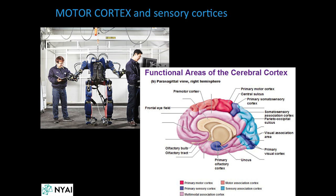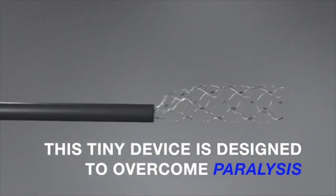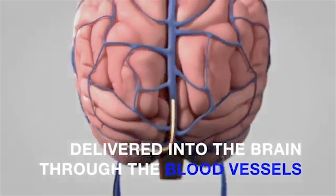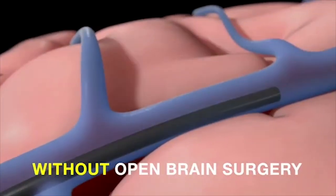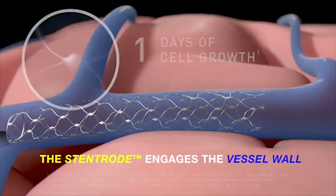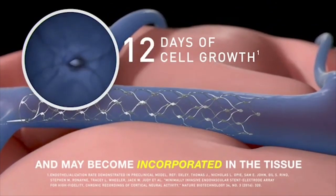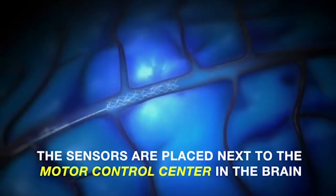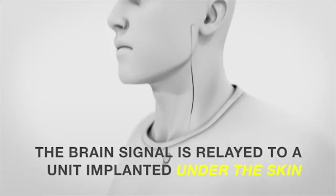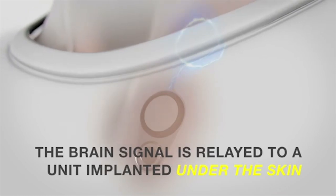There's a stentrode device that interfaces with the premotor cortex and somewhat with the somatosensory cortex. The stentrode is very new and is from an Australian company. It has many advantages over many of the competing technologies for brain-machine interfaces.